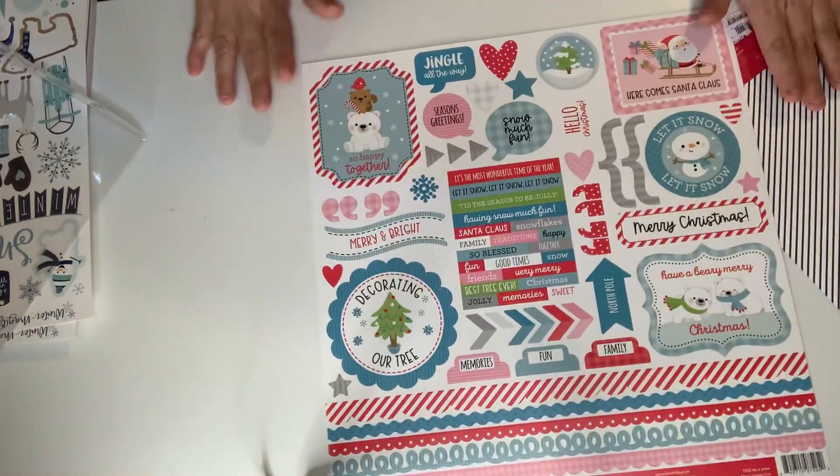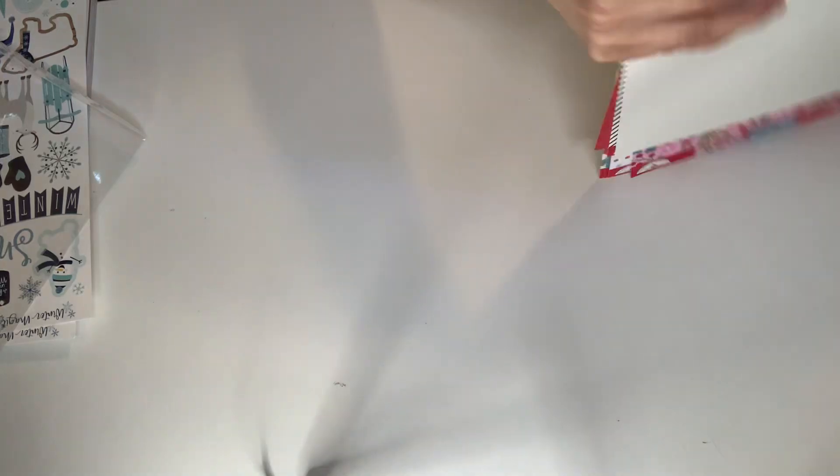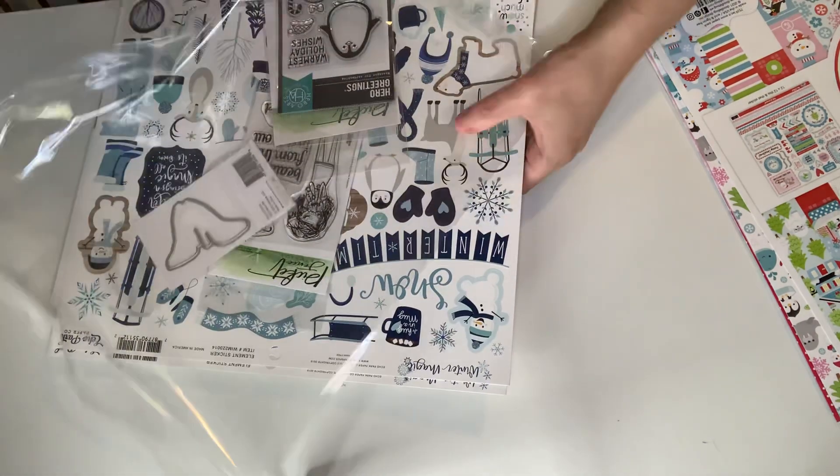So that is my haul from Scrapbook.com. Guys, have a fantastic Merry Christmas and Happy New Year! I love y'all, bye!